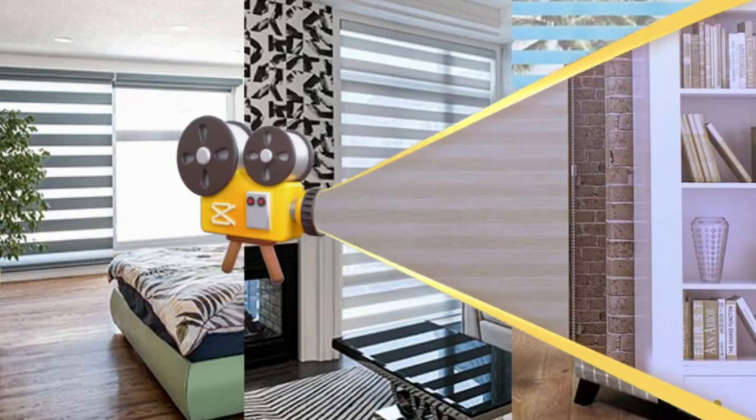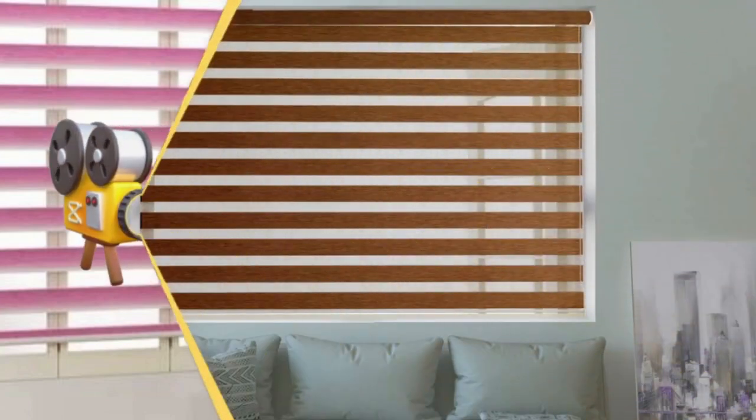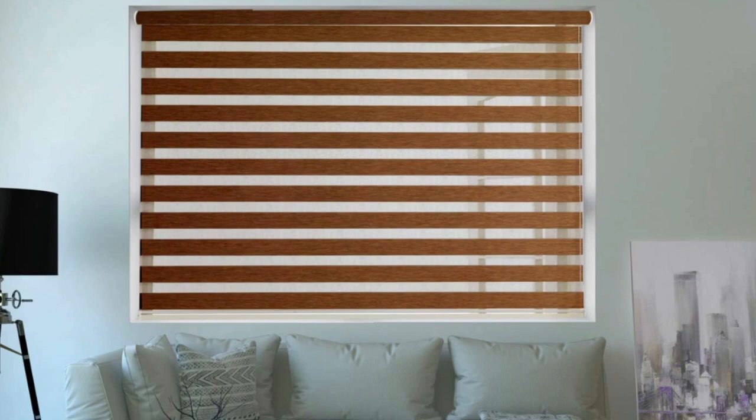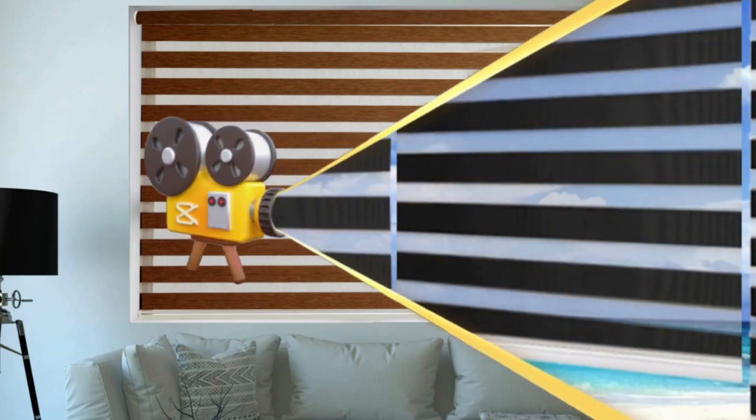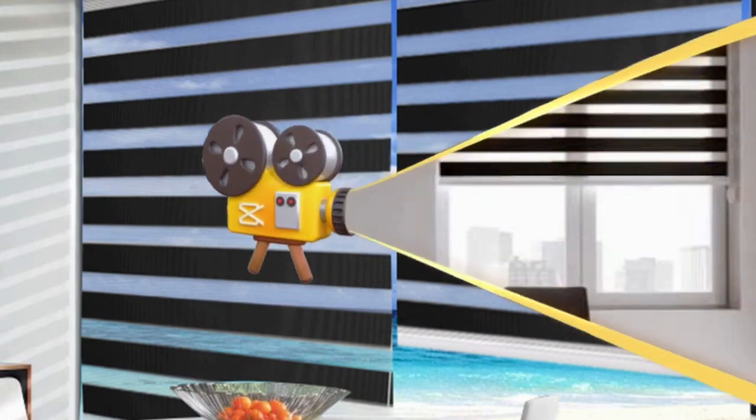Zebra blinds, sometimes referred to as zebra shades or day and night blinds, are a contemporary and adaptable window treatment choice that have grown in favor due to their distinctive appearance and usefulness. These blinds have readily adjustable stripes of solid and sheer cloth that alternate to provide privacy and light control in a room.